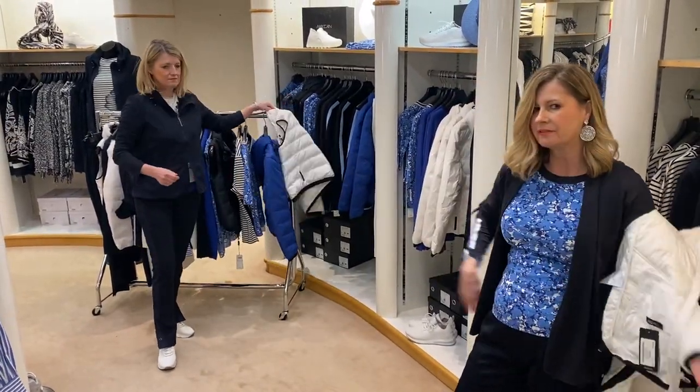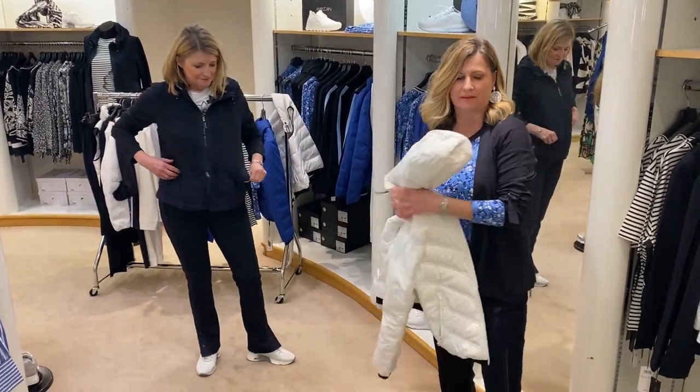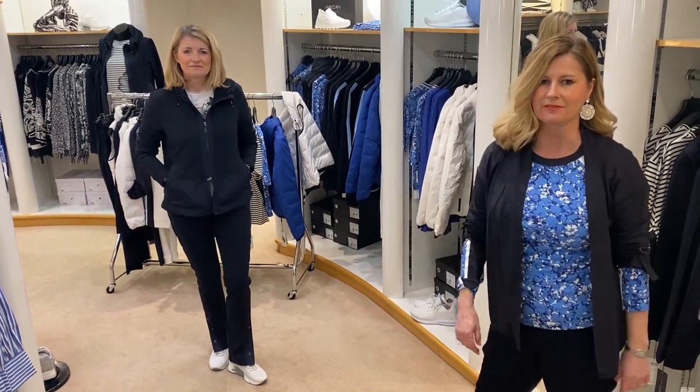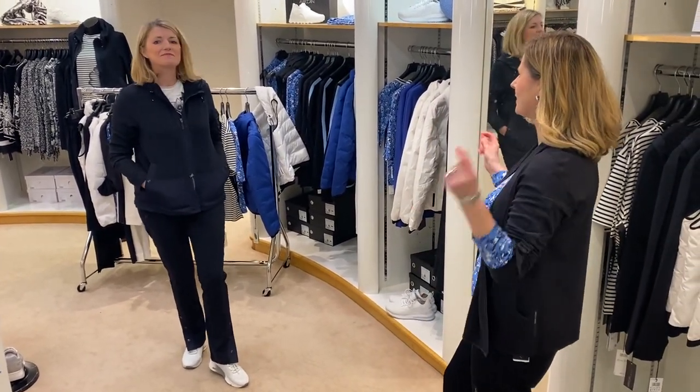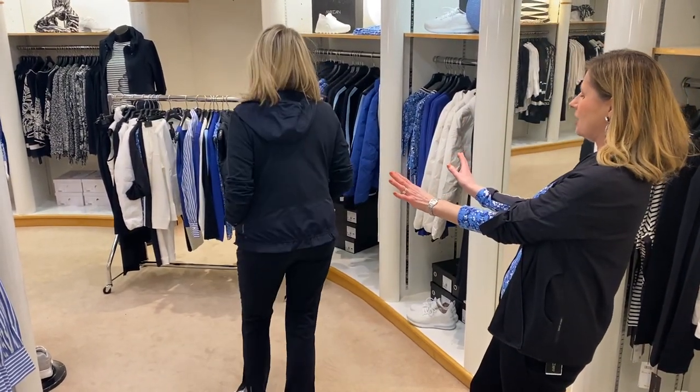We're going to peel that off — it's getting rather warm in here because we've done that many takes now, but time's moving on. Every time the phone rings we have to stop, as we try and do it in one take. Anyway, let's go quickly — Susanna's got this great little sporty jacket on.